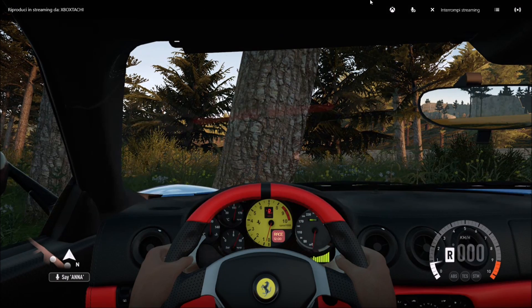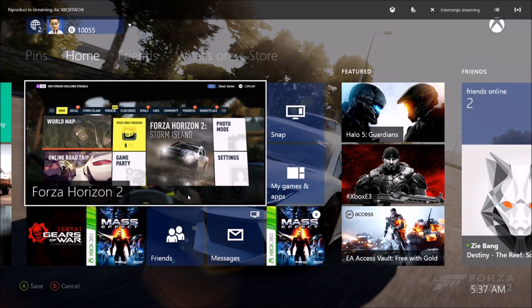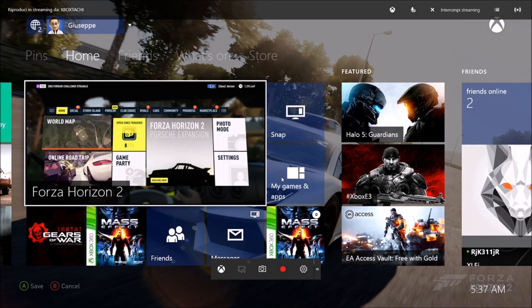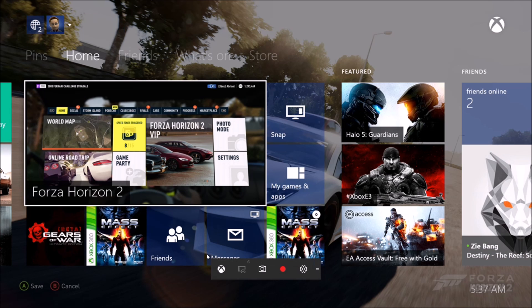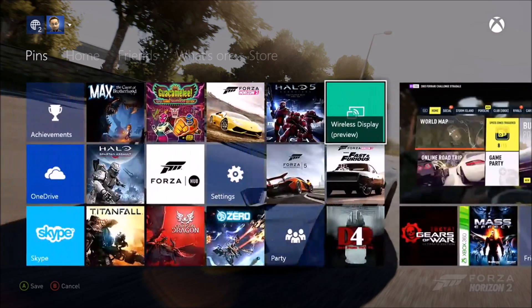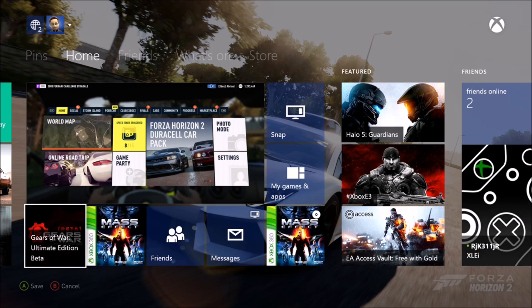I actually have to click on the button on the top of the screen to bring up the home menu, because the bumper button on the controller — the one with the Xbox symbol — actually brings up the GameDVR bar on Windows. So you have to use the mouse to bring up the menu for the moment.